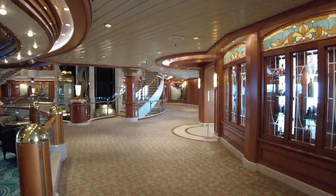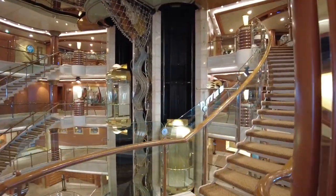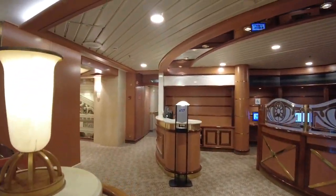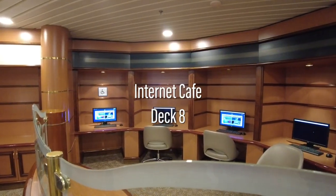Forward and back into the midship atrium, we'll walk up to Deck 8. Coral Princess has two internet cafes — one on the starboard side and one on the port side.